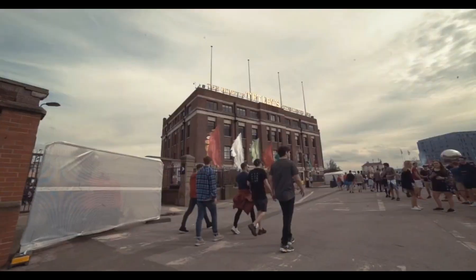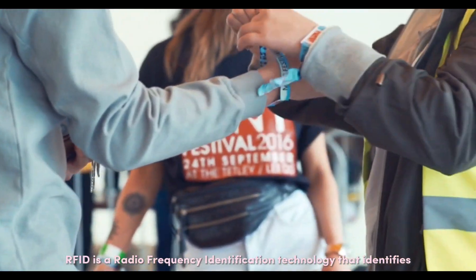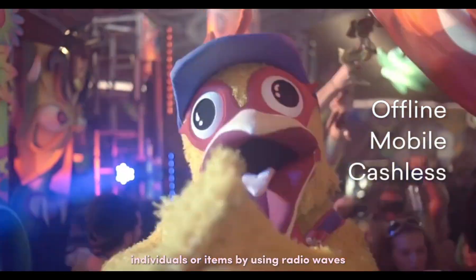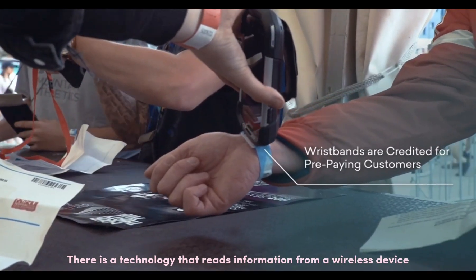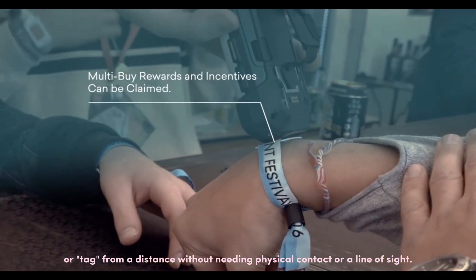What is RFID? RFID is a radio frequency identification technology that identifies individuals or items by using radio waves. It is a technology that reads information from a wireless device or tag from a distance without needing physical contact or a line of sight.